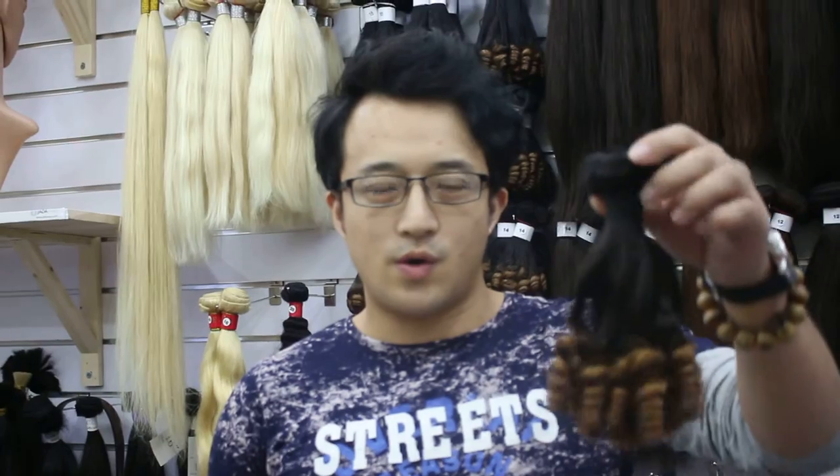Hello, this is Sig Kim from Jada Hair. I would like to show you the products we are offering in our promotion bundled deals.